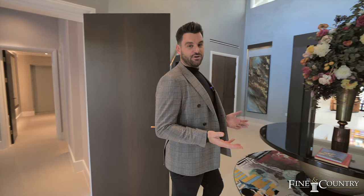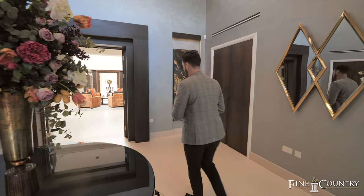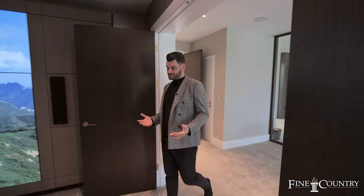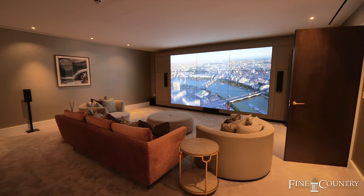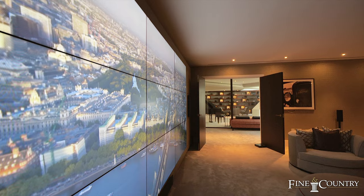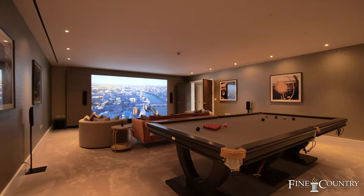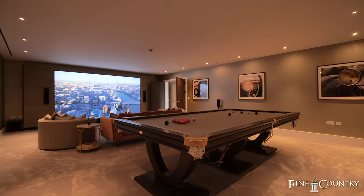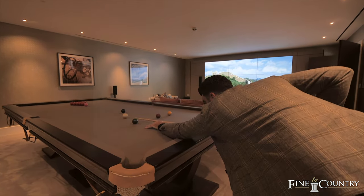Now I'm going to take you to my favourite room on this floor. As far as movie rooms and games rooms go, check this out — nine screens which can be split into individual screens if you want to watch multiple sports, the news, or the stocks. And then there's a gorgeous snooker table. What a perfect place to entertain.